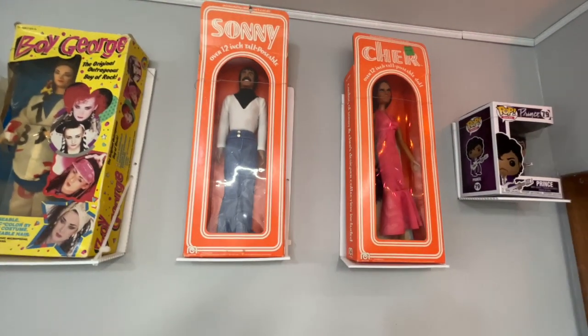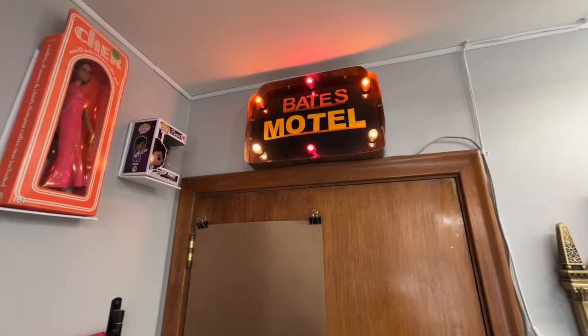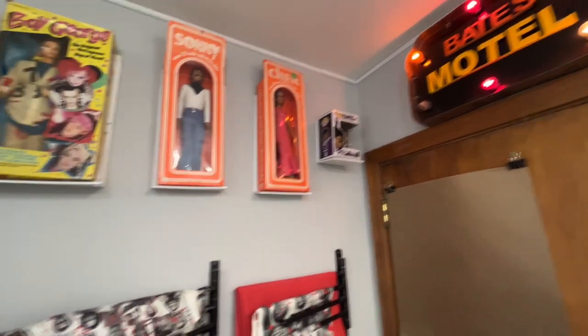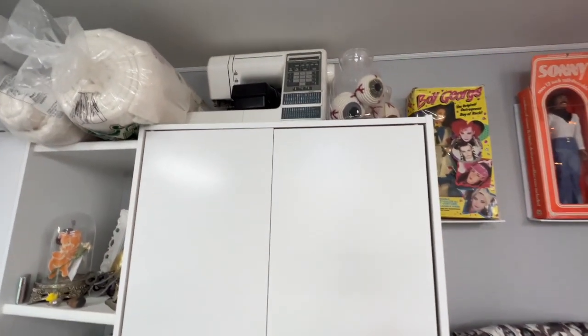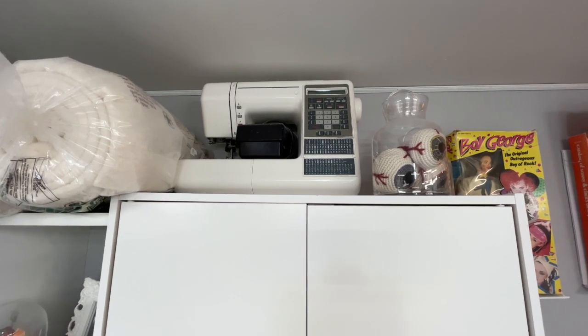Boy George, Sonny and Cher — my boss got that for me a couple of years ago for Christmas or my birthday, I don't remember which. Up top here is the first sewing machine I ever had that I actually owned myself.